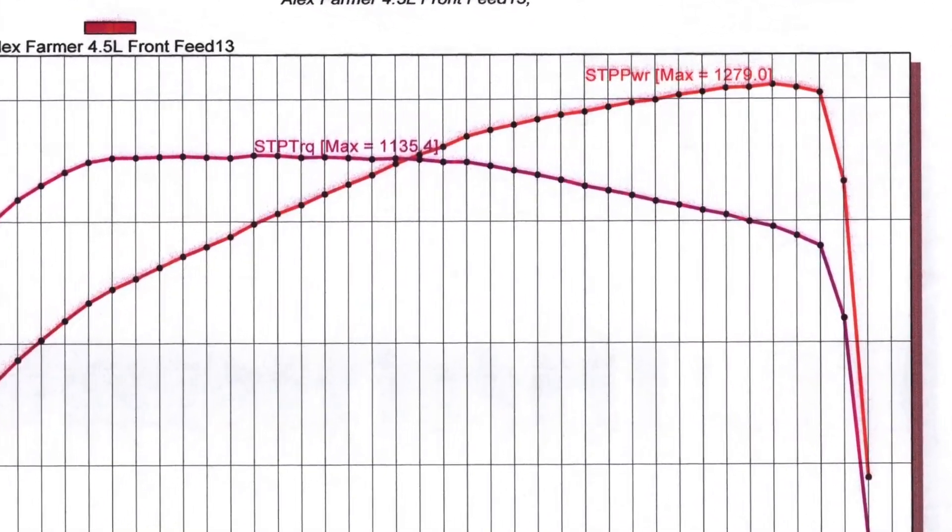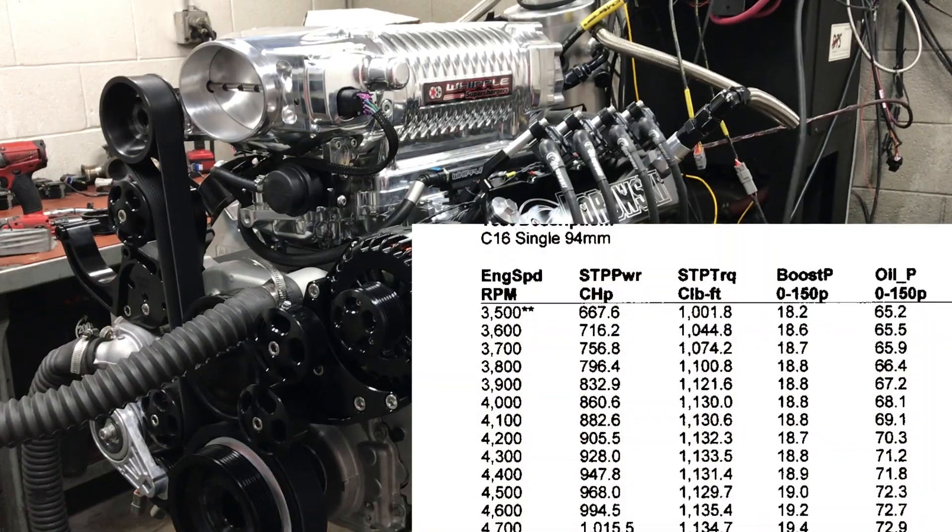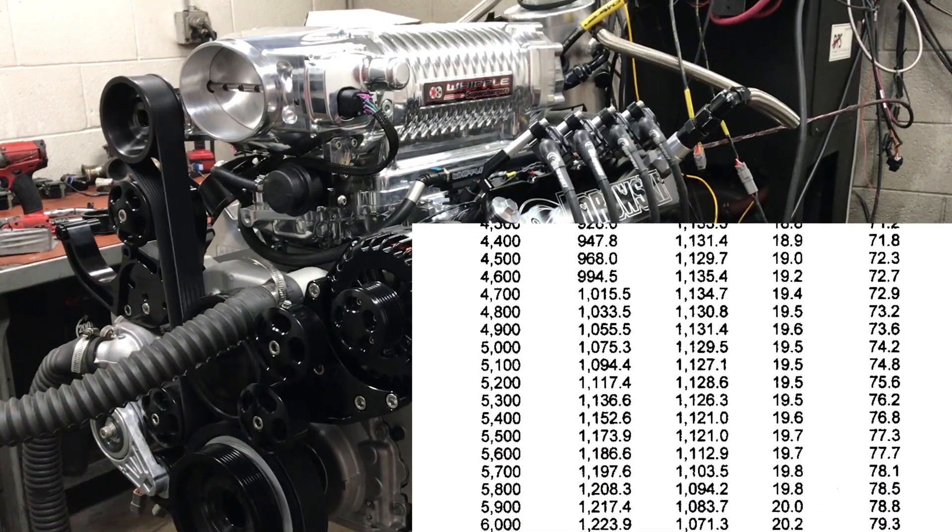Well, there you have it — 1,279 horsepower and 1,135 pound-feet of torque. Mission accomplished.